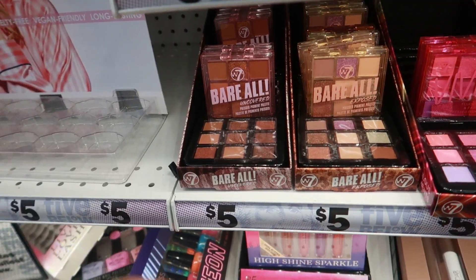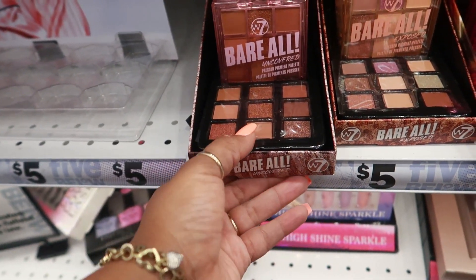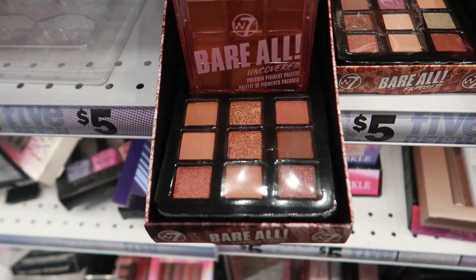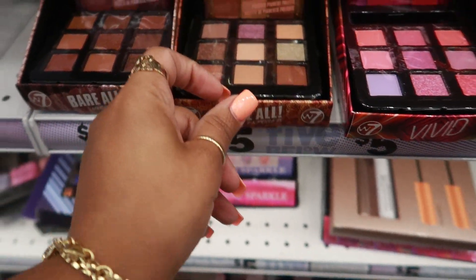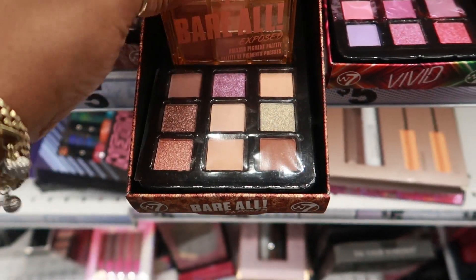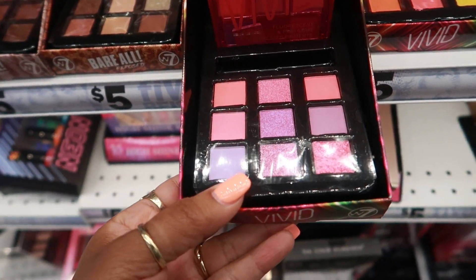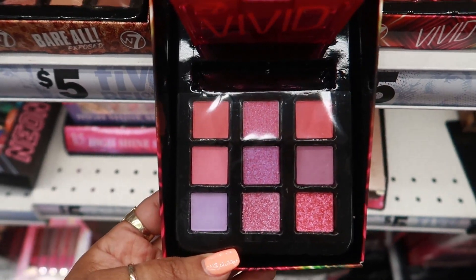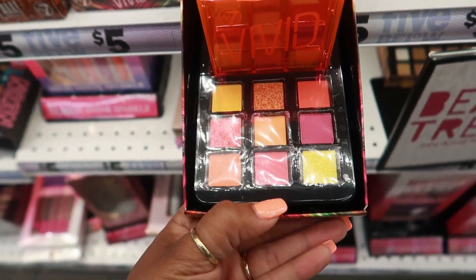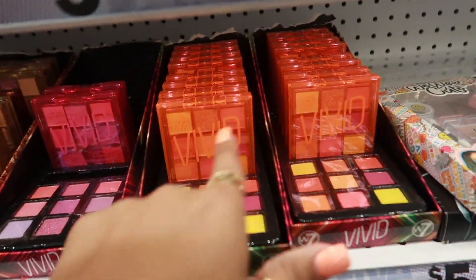These are $4.25. Here's some cute little palettes right here by W7. I still ain't familiar with that brand. This one is called Uncovered. This one is exposed. And then you have this one — Vivid, it says fluorescent and fabulous. Those are nice. I like this one right here — look at those, those are really nice. And I like the packaging on them.